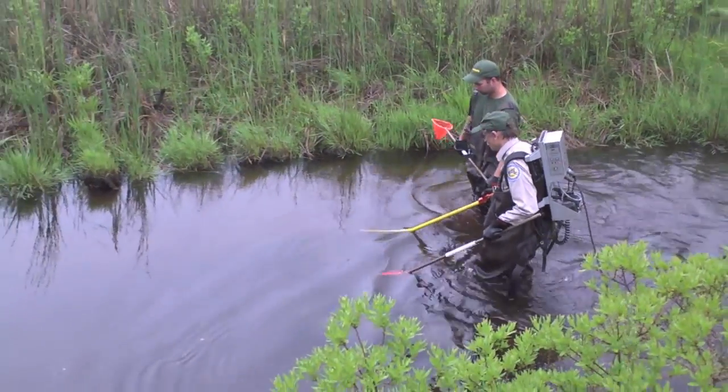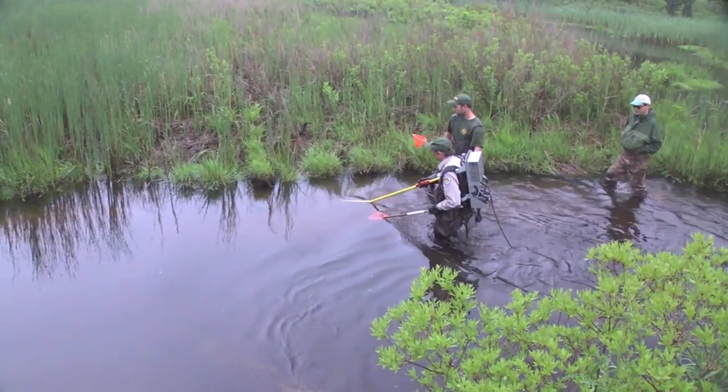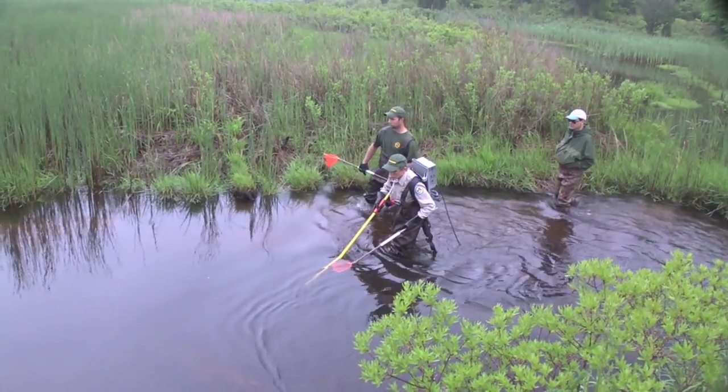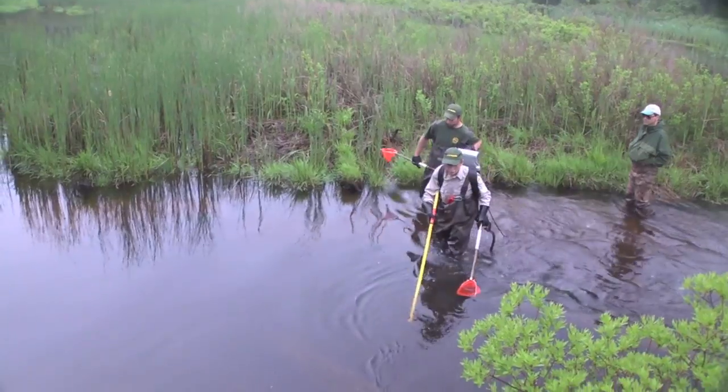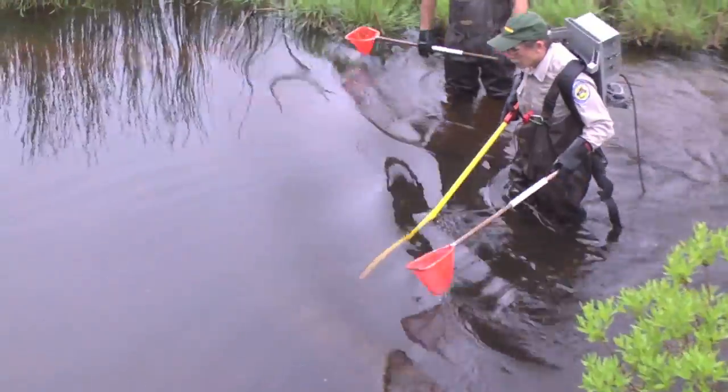To collect the trout, a team led by Steve Hurley stuns the fish with mild electrical current, a method known as electrofishing. As the tiny trout float to the surface, helpers with fine mesh nets scoop them up and place them in coolers.